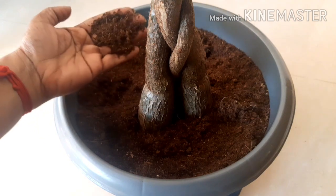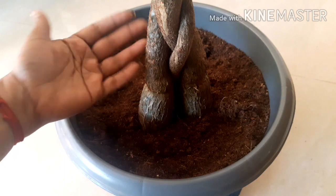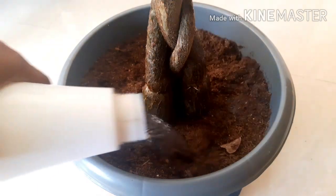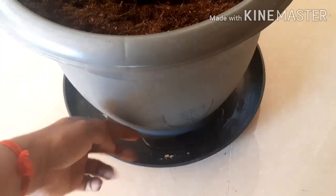Water only when the soil is dry to touch. Touch the soil and see if it sticks to your finger. Now you can see that the soil is dry. While watering, water it thoroughly until the water drains out.